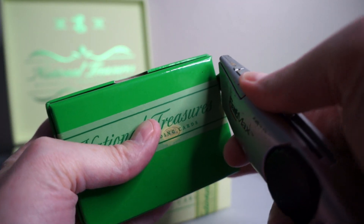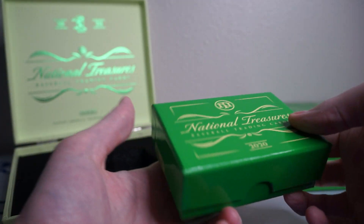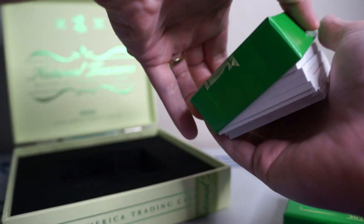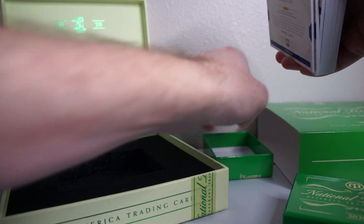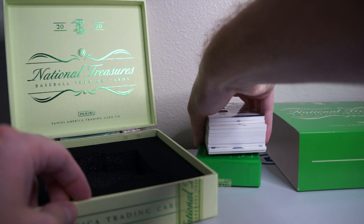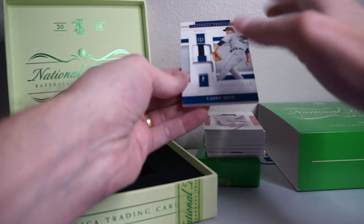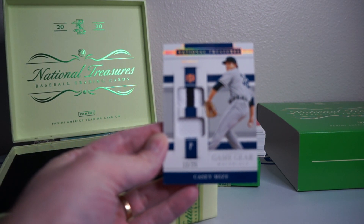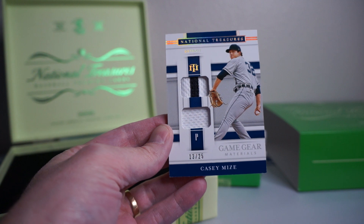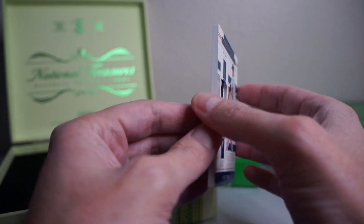There's definitely some cool cards in here. A lot of old timers, which is why I like this product, but there's a bunch of new guys as well. All right, don't want to see what's on the bottom here. There is usually one book per box. So let's see what I get. All right — Casey Mize, patch relic there, number 13 of 25. That's cool, nice way to start it off. Game Gear materials.